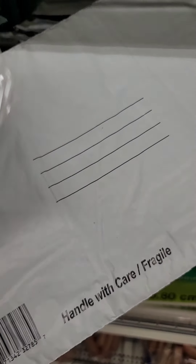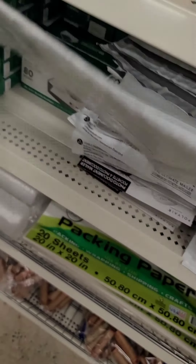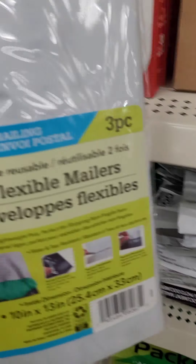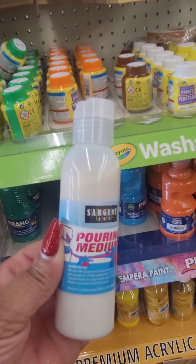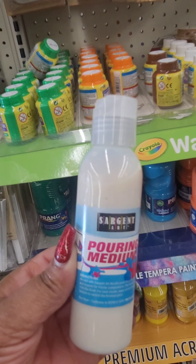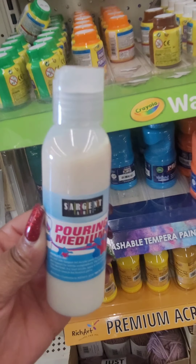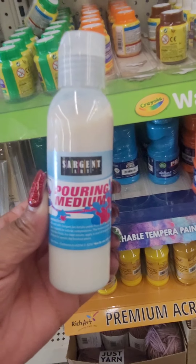Especially when this smaller one is only one for a dollar but it does have the bubble wrap in it. I buy these all the time but this I've never seen before. This section they have this pouring medium — I've never seen this before. It's from Sergeant Art.